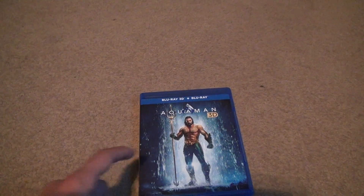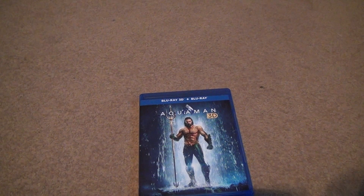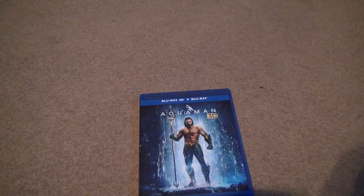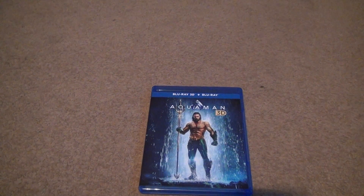So if you want to get this movie, you can get it brand new for like $20, $23. That's not bad compared to all 3D movies around $30 when they came out, usually in this region of North America. Alright, bye-bye.